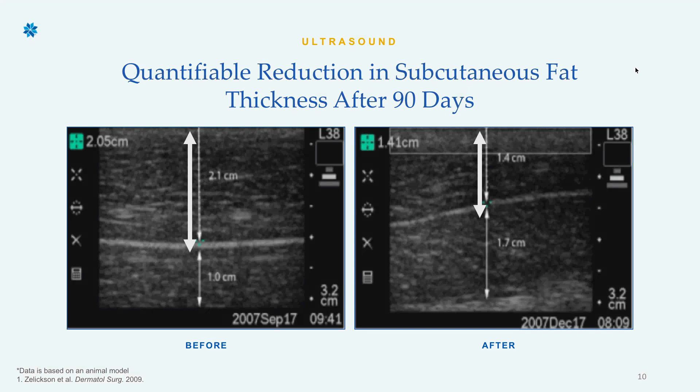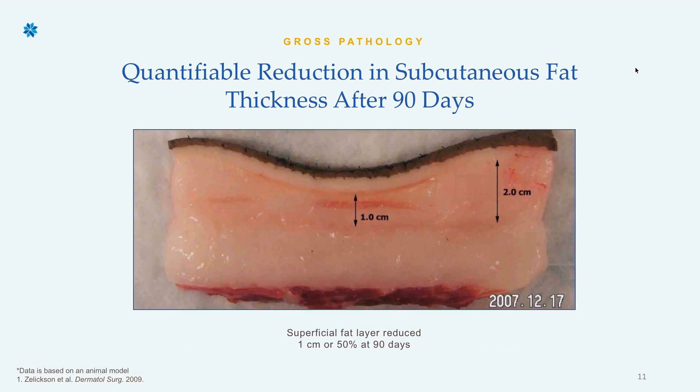This image is really important. On the left, the thickness of the fat layer was just over 2 centimeters before CoolSculpting. On the right, 90 days later, that fat layer is only about 1.41 centimeters — a clear reduction. Based on having done about 16,000 treatments, we know it takes two to four months for all those fat cells to effectively flush out. Here's one more image: another visual representation of the reduction in the fat layer 90 days after a CoolSculpting treatment.